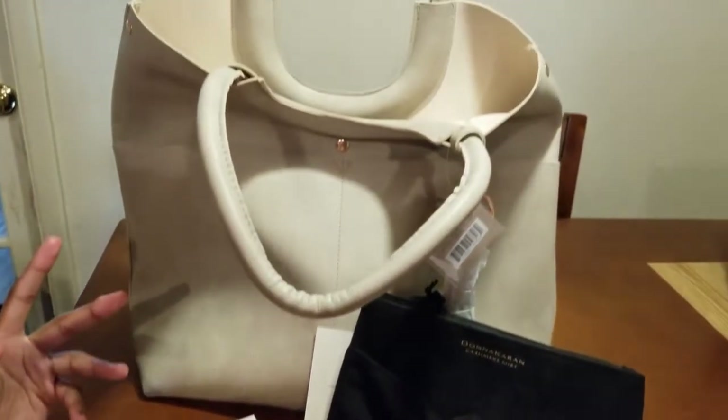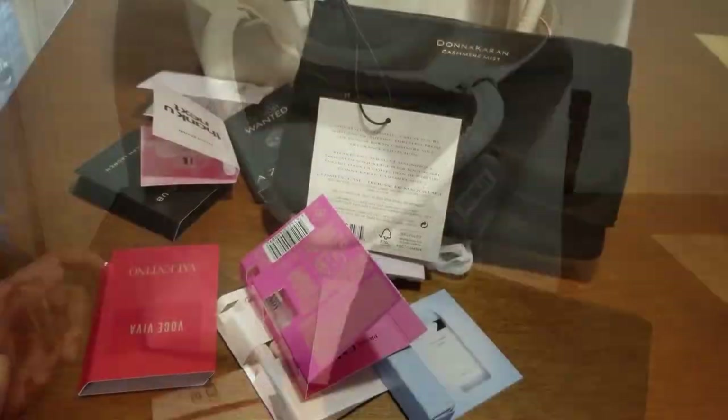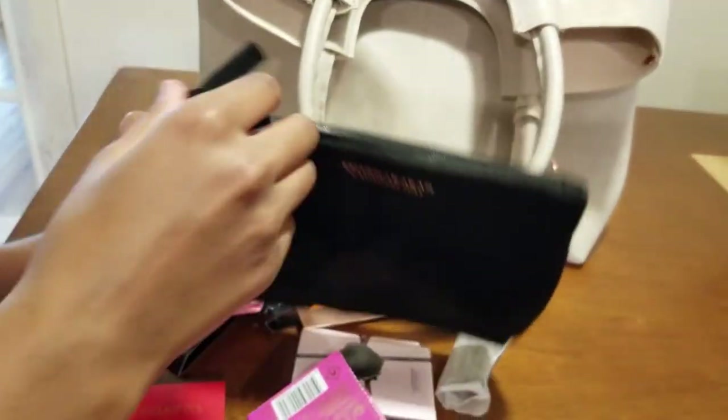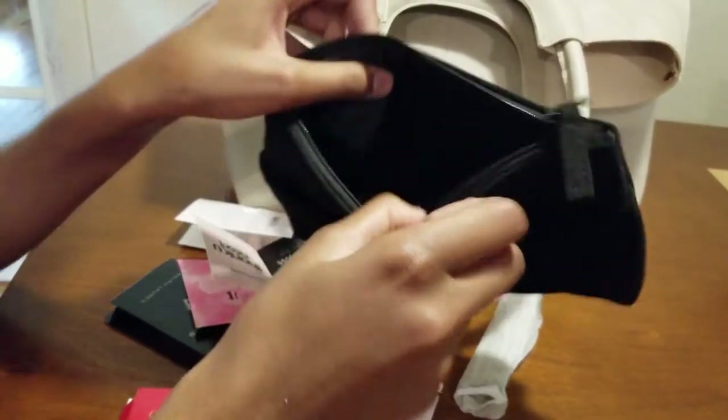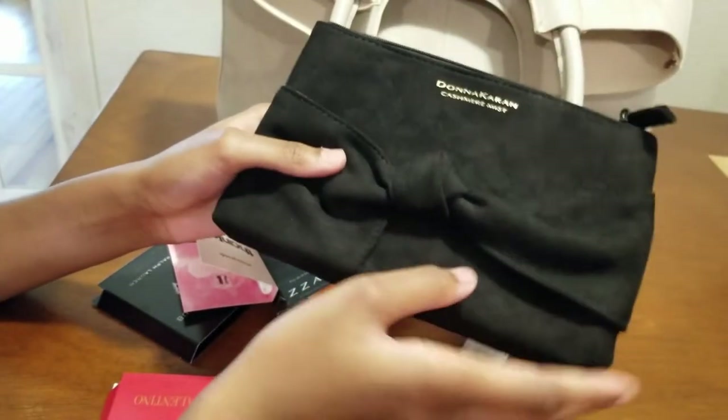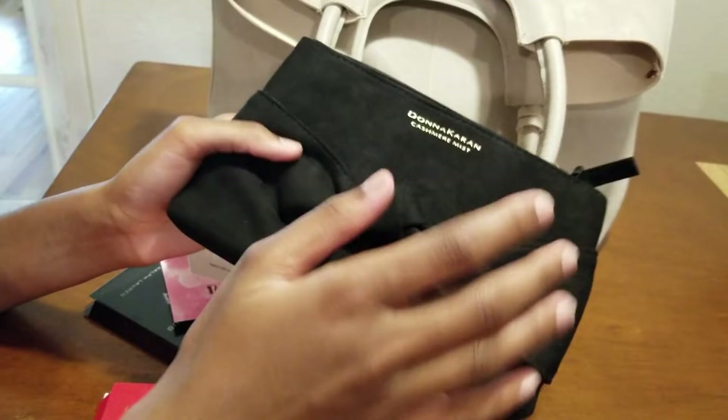Now I will show you the free gift that I got with the Donna Karan Cashmere Mist. First I will show you this Donna Karan cosmetic case. This is how it looks — sometimes you get this when you purchase something from the Donna Karan brand.